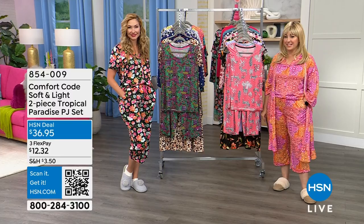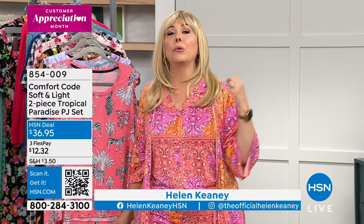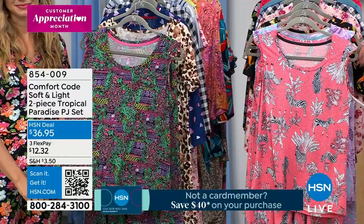Welcome back — you're watching HSN live here with Amy West, who represents Comfort Code. We've got our today's special, the two-piece set I'm wearing, for $29.99. It's one more presentation and then that's it — can't get it again. But because we have Comfort Code here, we're giving you variety. Some of you really want sleeveless and a cooler option — and we have our two-piece tropical paradise PJ set for just $36.95.